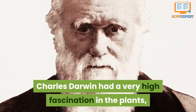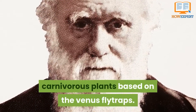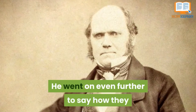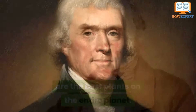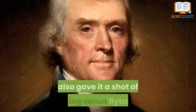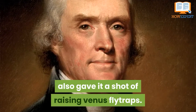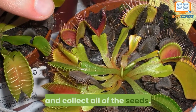Number 6: these plants are actually famous. Charles Darwin had a very high fascination with Venus flytraps and even dedicated an entire book on carnivorous plants based on them. He went on to say they were the best plants on the entire planet. The third United States president, Thomas Jefferson, also gave it a shot at raising Venus flytraps. Although he had no luck, he still managed to find and collect all the seeds.